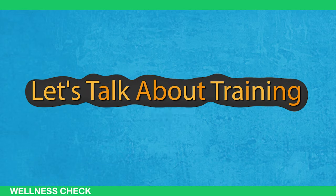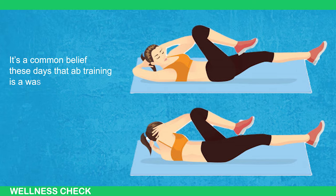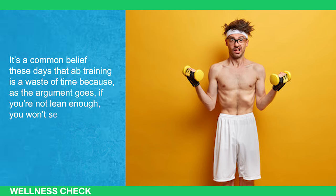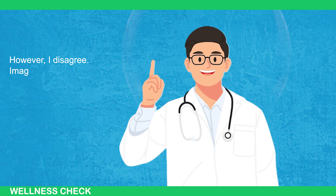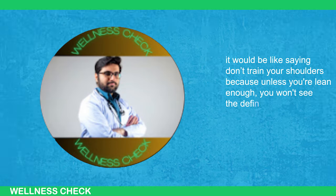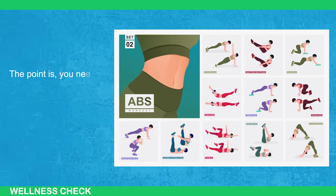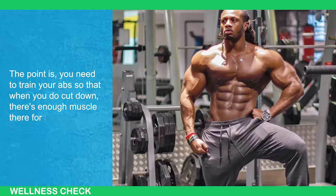Let's talk about training. It's a common belief these days that ab training is a waste of time because, as the argument goes, if you're not lean enough, you won't see any definition anyway. However, I disagree. Imagine applying this logic to any other muscle — it would be like saying don't train your shoulders because unless you're lean enough, you won't see the definition. The point is, you need to train your abs so that when you do cut down, there's enough muscle there for them to show.